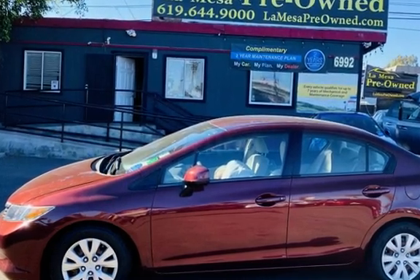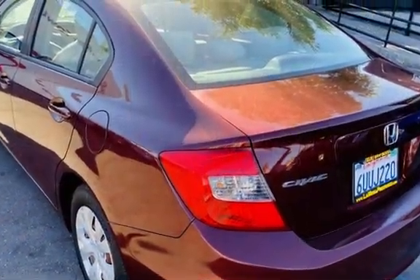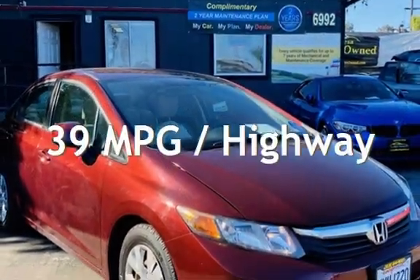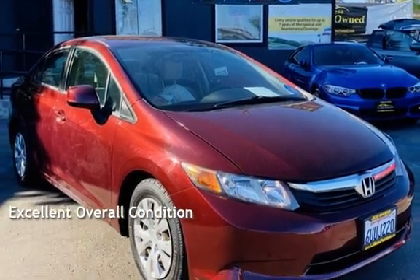This Honda has less than 117,000 miles on the odometer. Estimated fuel economy for this vehicle is 28 miles per gallon in the city and 39 miles per gallon on the highway. This vehicle is in excellent overall condition.